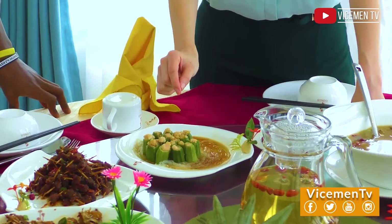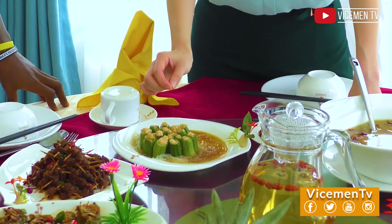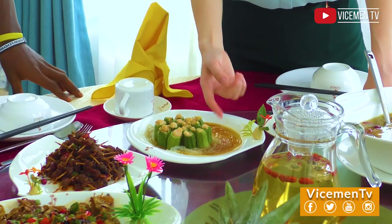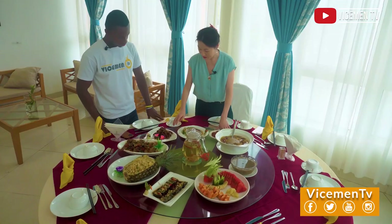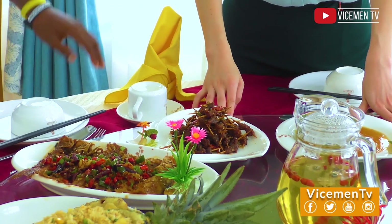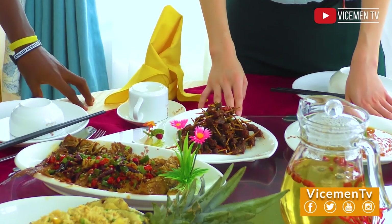This is shrimps inside okra. So this is vermicelli under. So this is beef on toothpick. Beef on toothpick. Yes. Beef is a common thing for me. So it's a special way of cooking it.